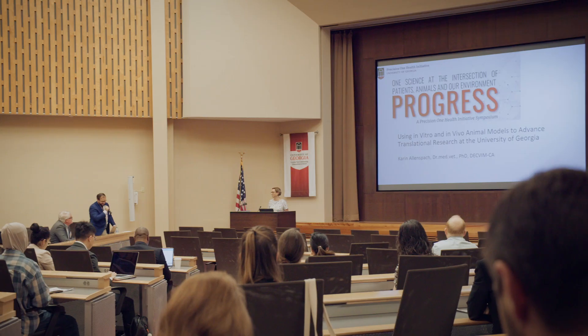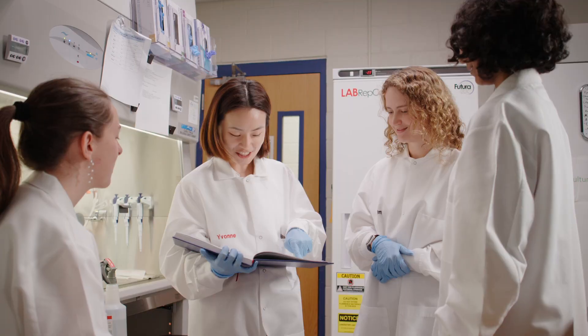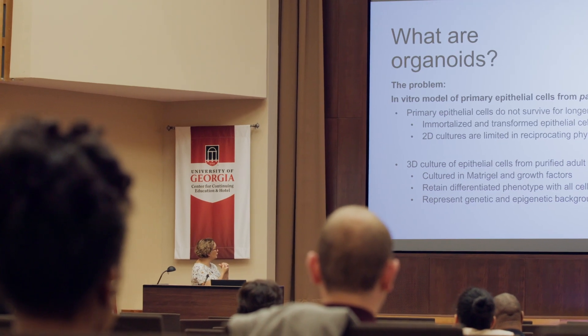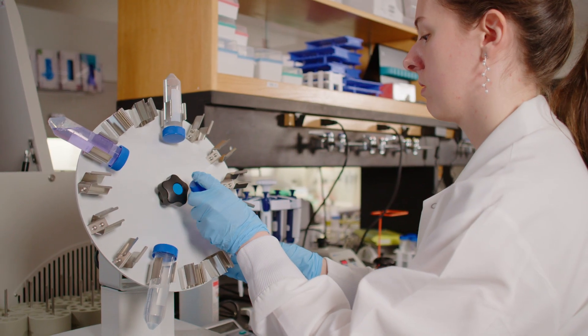We won't be using the dog just as a model for human research. We want to actually develop new treatments both for the dogs and for the humans. Their work is part of UGA's Precision One Health program, which focuses on the connections between genetics, lifestyle factors, and their effects on disease prevention and treatment.